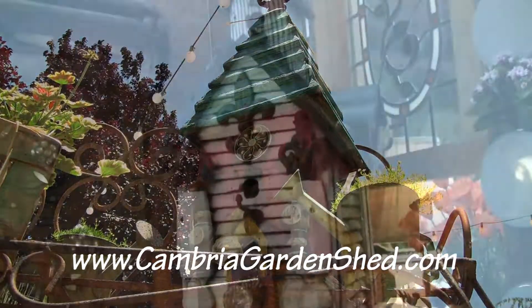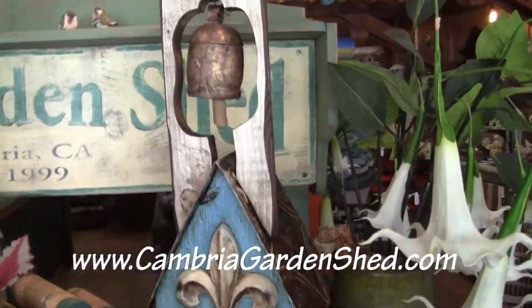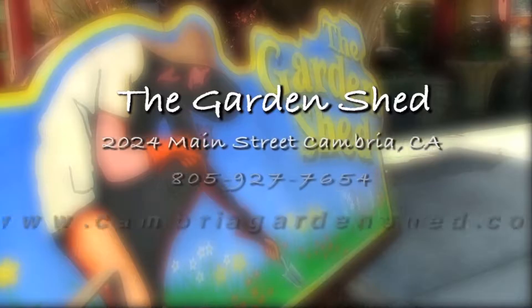Many of our items are created by the talented people that surround us, such as potting tables, birdhouses, and great-smelling body care, to name just a few. And our unique merchandise is always changing, so you can always find the perfect gift.